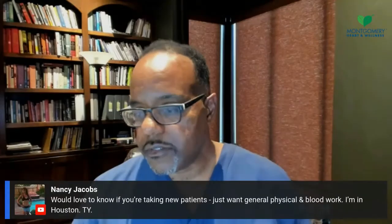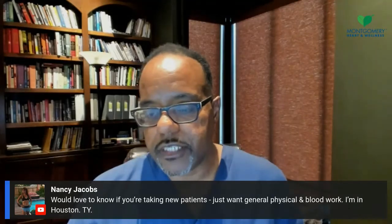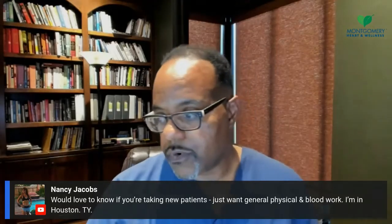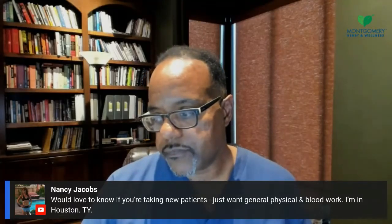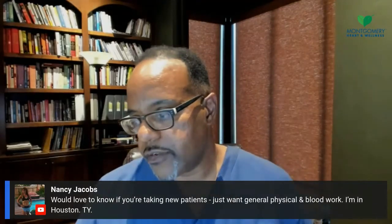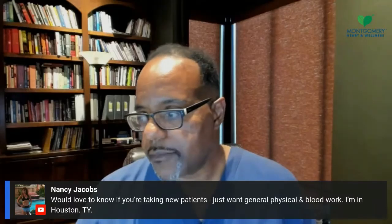If you have any questions or comments, please add them. Nancy Jakes wants to know if we're taking new patients — she's in Houston, Texas and wants to join for a physical and blood work. Yes, Nancy, we are. You can call us at 713-599-1144, or go to our website. I'm going to put that in the chat and on the banner as well. You can find us online or on site.